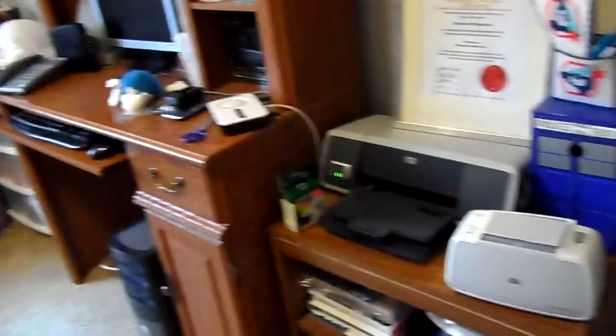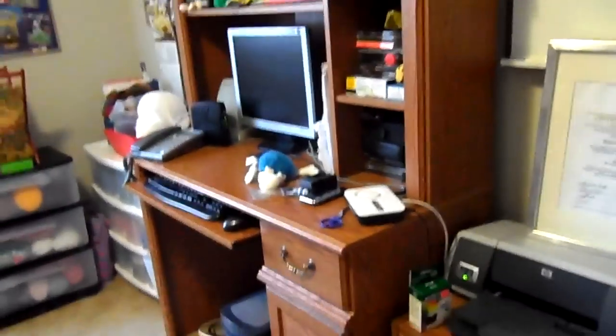So I'm standing in the doorway here. This is my desk and the part of the room that you don't normally see, because this is where I'm facing when I make my videos.